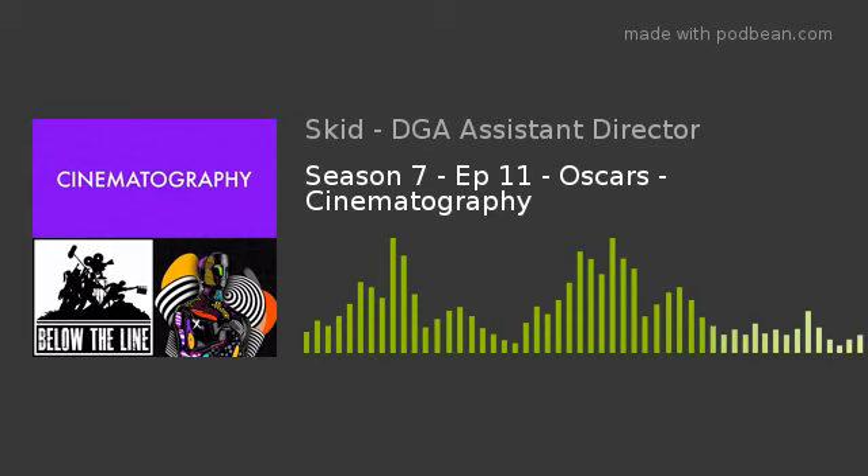Moving to Mank, cinematographer Eric Messerschmidt. First, there was an active decision on David Fincher's part to shoot the movie black and white. They decided not to shoot on film — Fincher is a big fan of RED cameras, and they used a RED 8K camera, which is a huge amount of information per frame — basically 8,000 pixels across. It's pretty remarkable in terms of the level of definition.